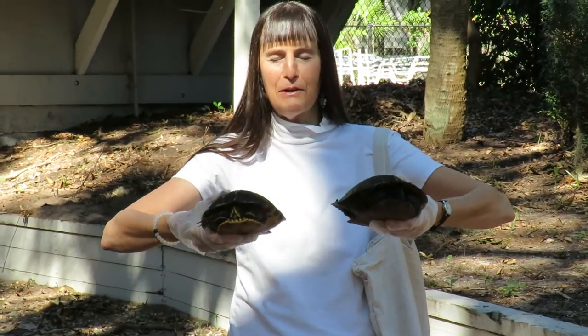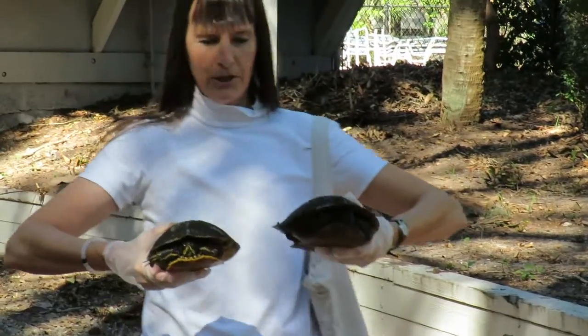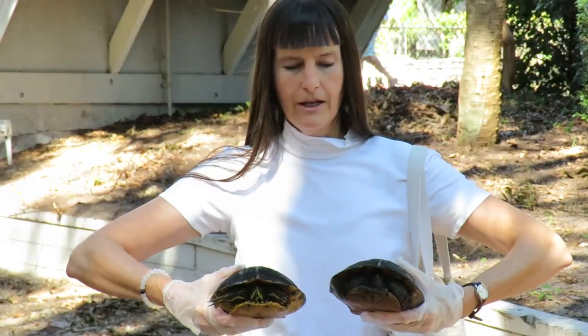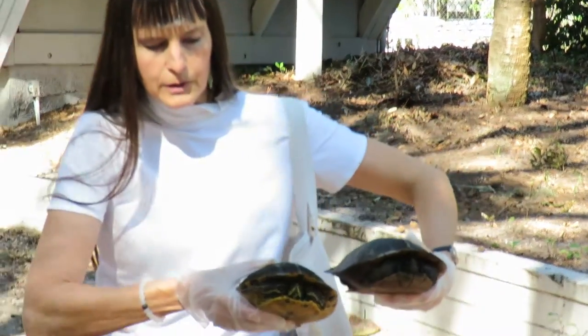Good afternoon everybody. This is Karen Moritz and I'm at Treetops today. Trish and Willie, Willie Junior, said hey, we've got a turtle situation here — and look at the claws. Willie is our guest photographer today.